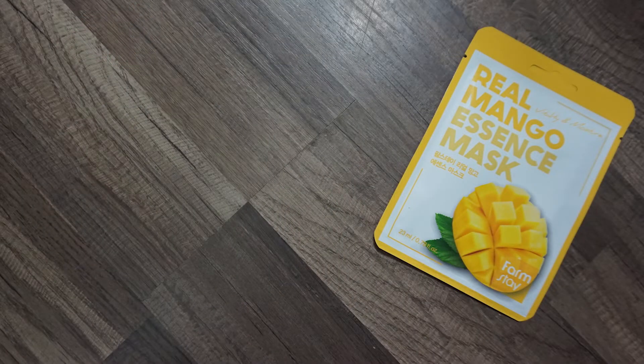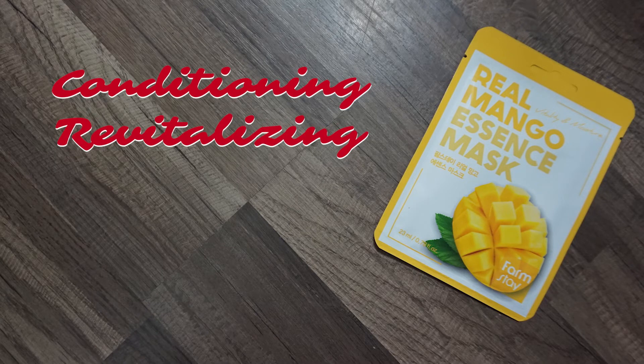The next mask is the Farmstay real essence mango mask, made with mango extract to condition skin and leave it fresh and revitalized. I was so excited to try this because I love mango and fruit masks, but it was a big letdown — I was very red, irritated, and sticky. I do not recommend this mask at all.